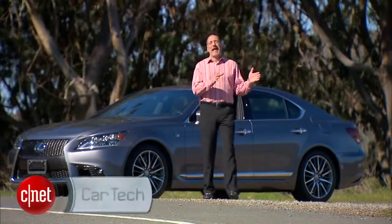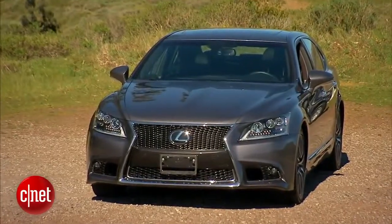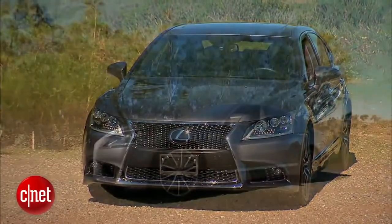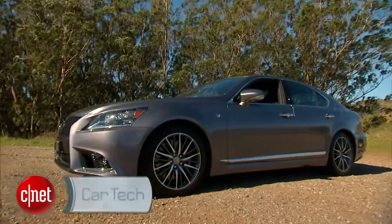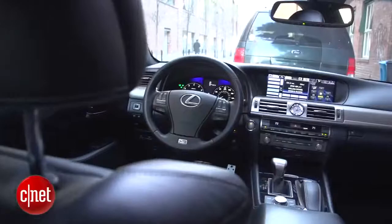I'm guessing the phrase 'great value' and 'flagship luxury sedan' don't go together in your head. But if you spent much time with this guy, they might get a lot closer. Let's drive the 2013 Lexus LS460 with the F-Sport package and check the tech.